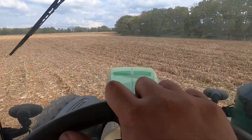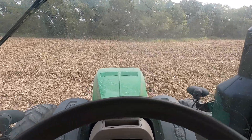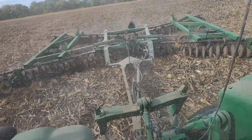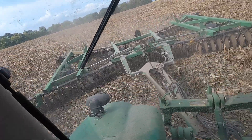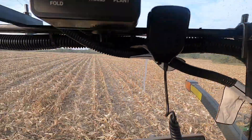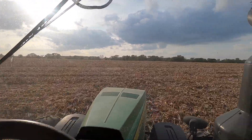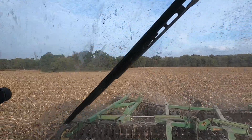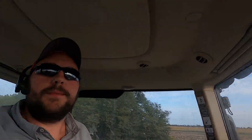Last spring we fixed a lot of these washouts — we filled them in, but we didn't get a chance to smooth them up. What I'm doing now is just trying to lightly test it and flatten out all the humps that we made with the dirt scraper, filling in these ditches. I do believe we've hit about everything on this farm that we needed to — we've got everything smoothed up and ready.